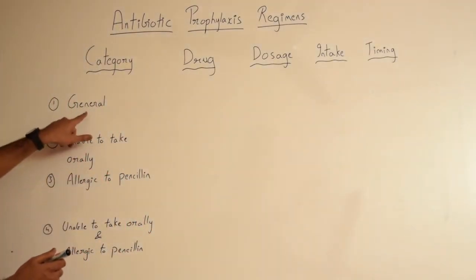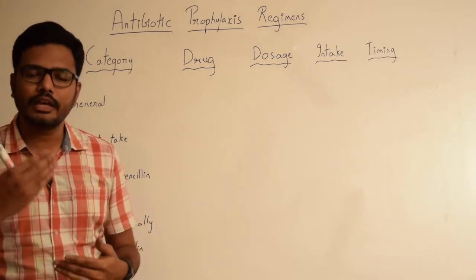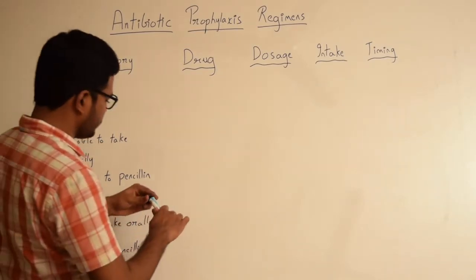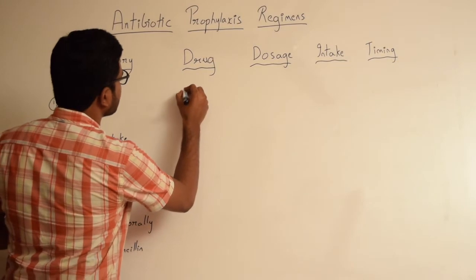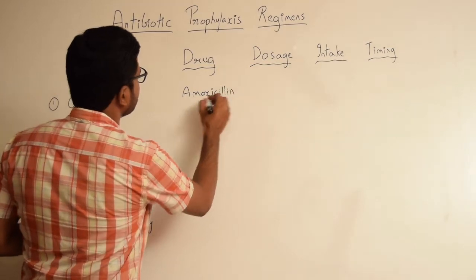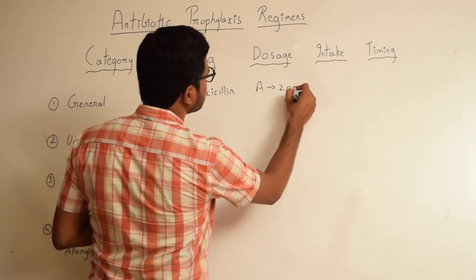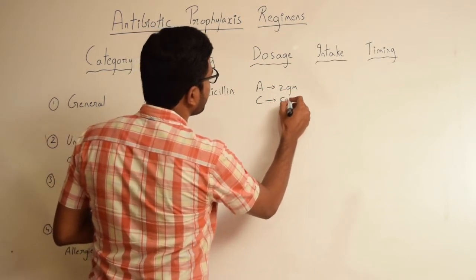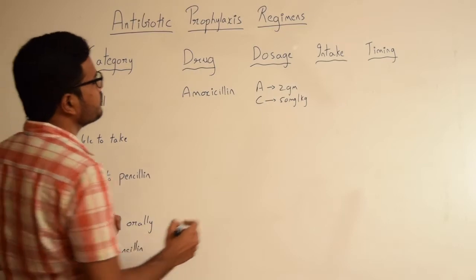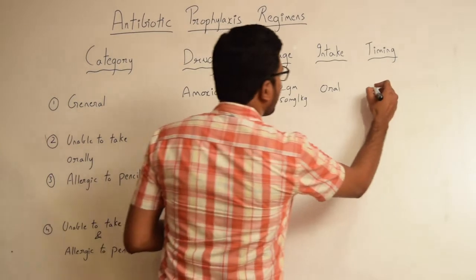Coming to the first category — general — patients who are not allergic to penicillin, or those patients who can take the medication orally, fall under this category. The drug of choice in this category is amoxicillin. The dose is 2 grams for adults and 50 milligrams per kg body weight for children. It is given through the oral route, one hour before the procedure.